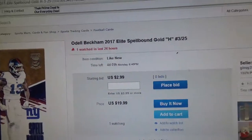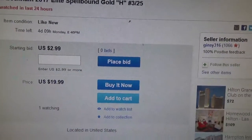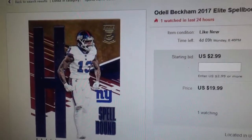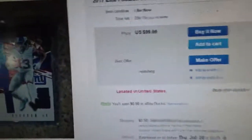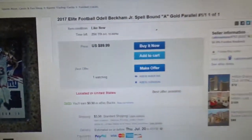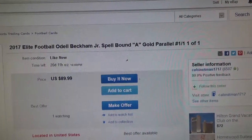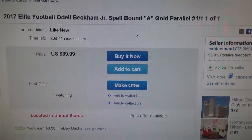This is from Elite Spellbound, number 3 out of 25. The asking price is $20 but there's no bid on it so far. This is an H — it spells my last name — and I need an A. This is an A. Also, H-A is my last name. He's also asking for $89 because it's a gold parallel, numbered to 101.